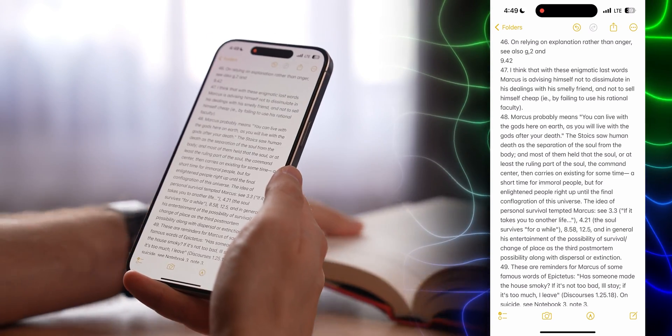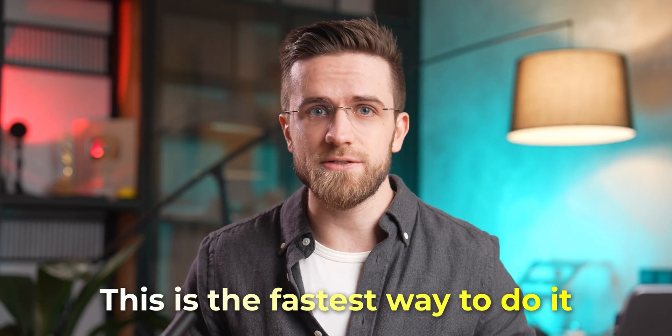Super fast and super easy. Sure, sometimes you can make mistakes in text recognition, but if you want to copy a part of a document, this is the fastest way to do it.